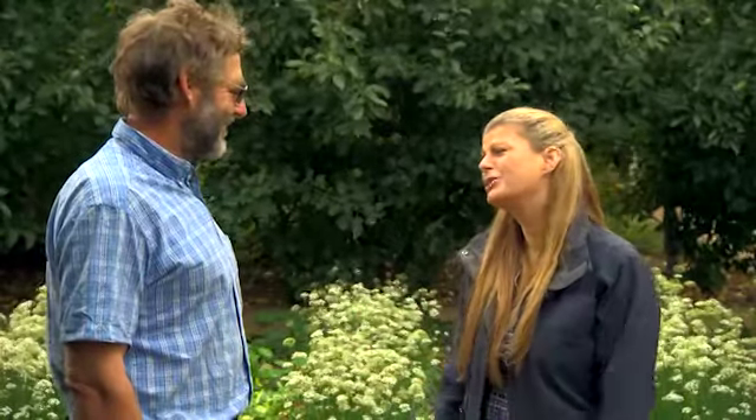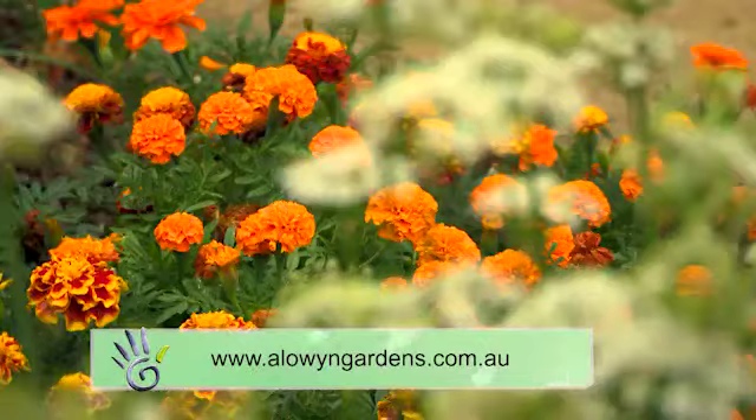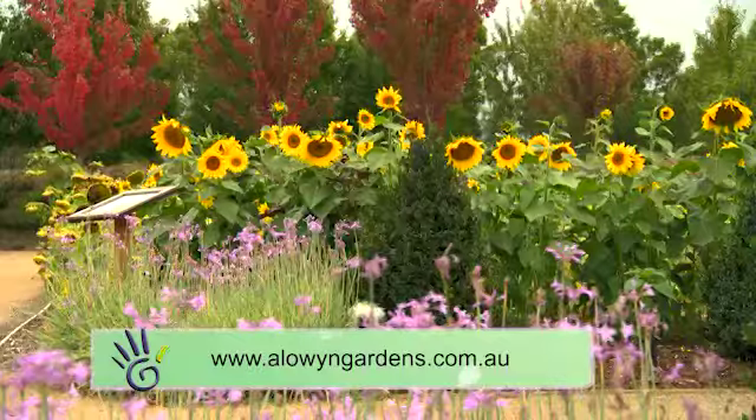This is a very inspirational garden, so thank you so much for showing me around. You can of course visit the garden at any time of the year. If you'd like more information on Alowan Gardens, just check out the website.